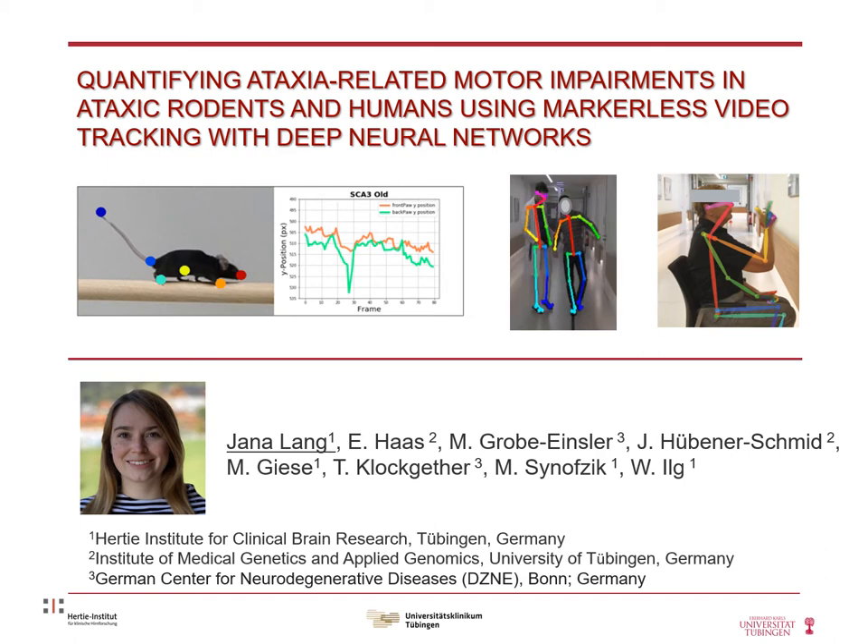With disease-modifying drugs on the horizon for cerebellar ataxias, quantitative motor biomarkers capturing disease progression and treatment response are highly warranted in preclinical as well as clinical ataxia studies in mouse models and in patients. Capturing ataxia-related motor features based on markerless video tracking is highly appealing since no particular movement sensors are necessary, and video footage from motor experiments and clinical scores like the SARA score is widely available and can even be acquired in home settings, which is of particular importance in times of COVID-19. This approach is facilitated by recent advances in machine learning, allowing the identification of predefined landmarks and the estimation of human poses in video footage.